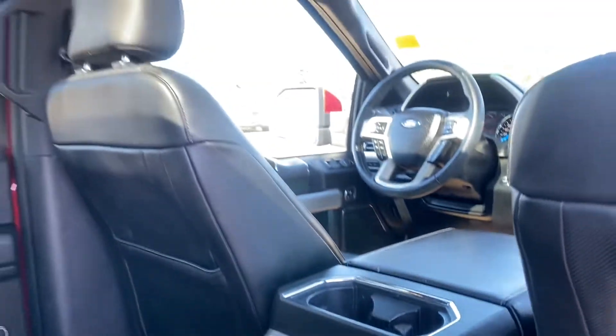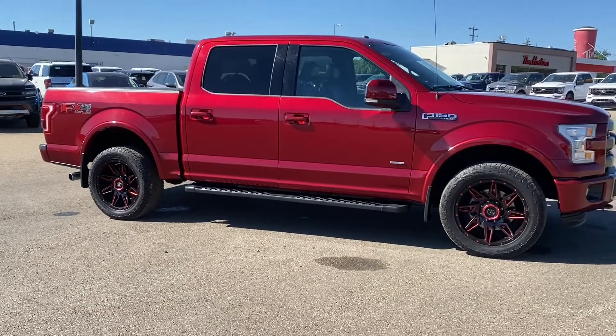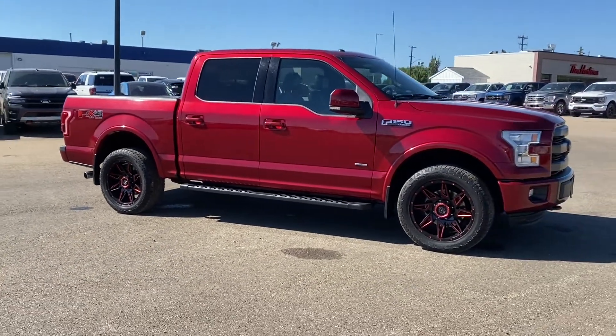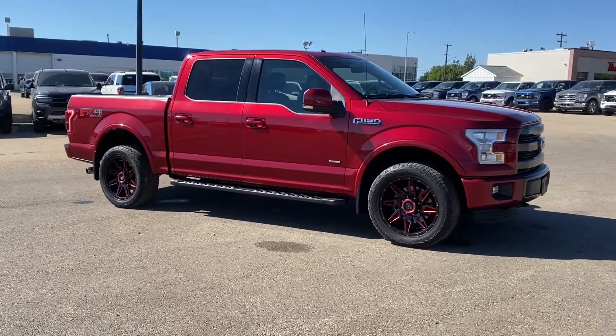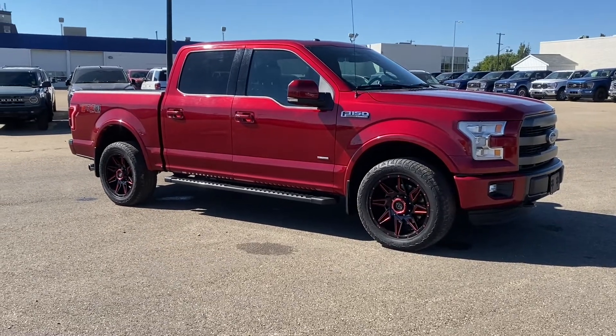Also included with this vehicle is a panoramic sunroof. If you're interested in learning more about this vehicle, please visit us at freedomfordsales.com, visit us at 75th and 75th, and speak to one of our sales professionals to book a test drive. Thank you for watching!